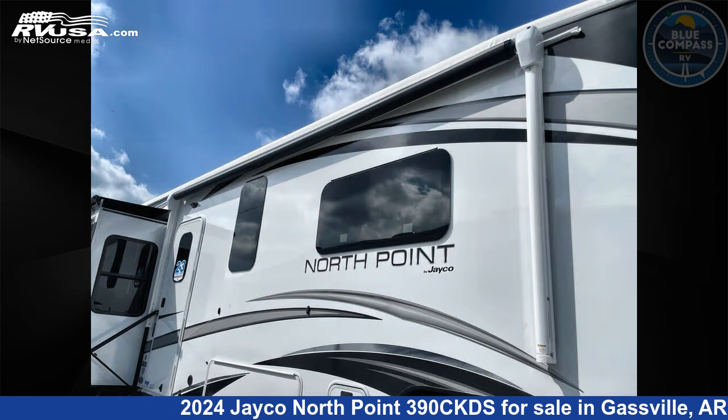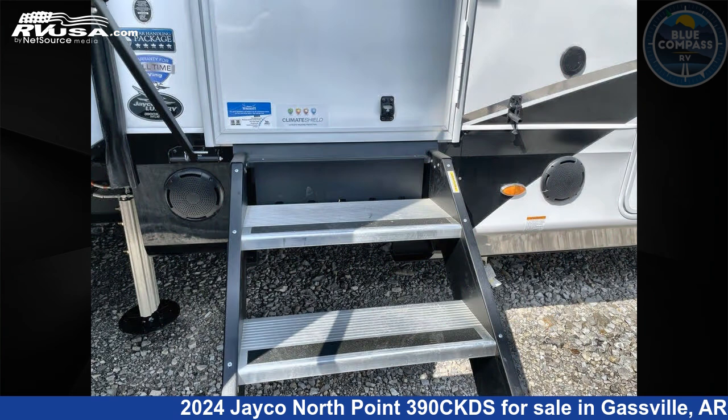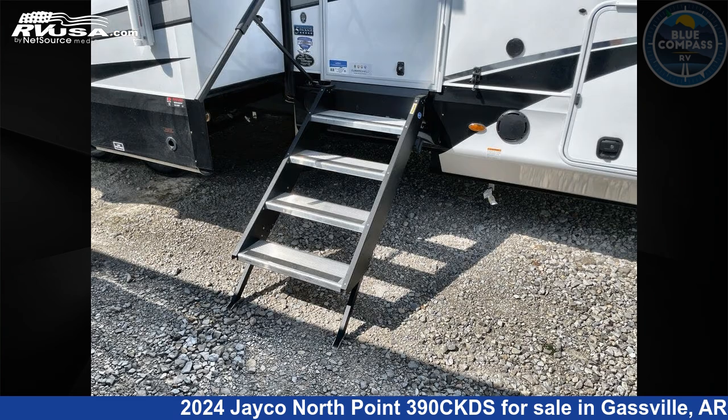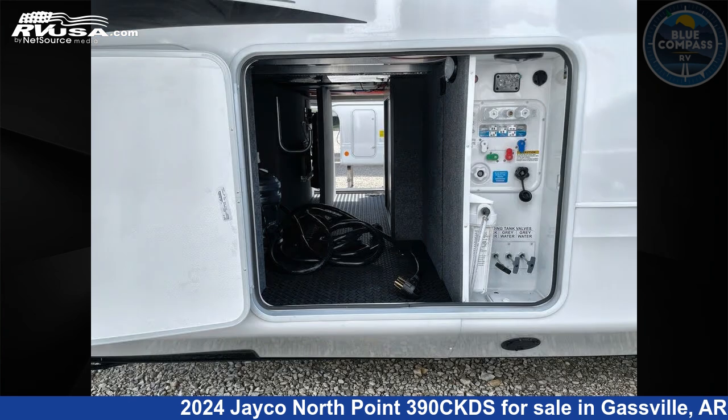This new Jayco is 44 feet 0 inches in length and features sleep 7, slide-out, and 75 gallons fresh water capacity. The floor plan layout of this fifth wheel features a front bedroom, loft, rear bath, two entry and exit doors, and two full baths.